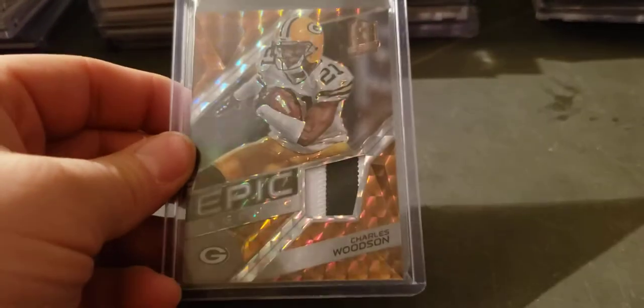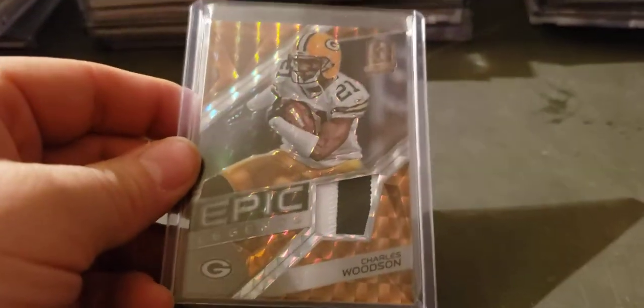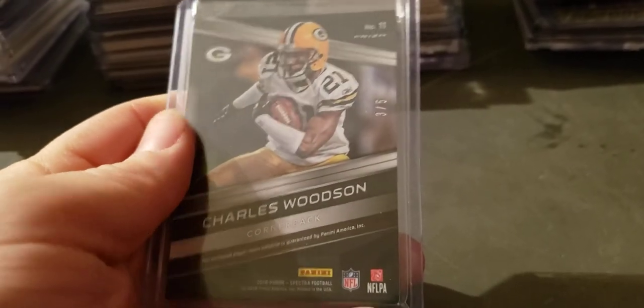This is player-used, so it's okay for me — maybe for you it's a nice enough card. Charles Woodson Spectra, numbered to five.